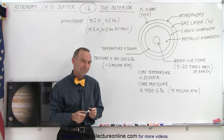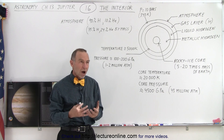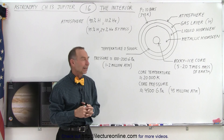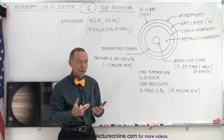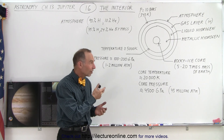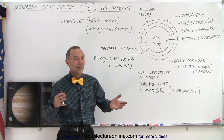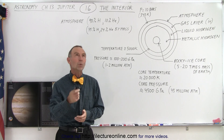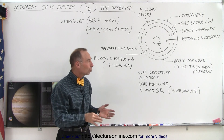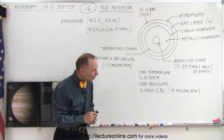So the rocky ice core is 5 to 20 times the mass of the Earth — is it also 5 to 20 times the volume? Since it's made up of rock and ice, we're probably looking at a compression of maybe 20 to 40 percent. So it's not quite 5 to 20 times the volume because it's compressed more, but still significant. Taking a quarter to a half of that number, it's probably anywhere from about four to 15 times the volume of the Earth — that's probably a pretty good estimate.